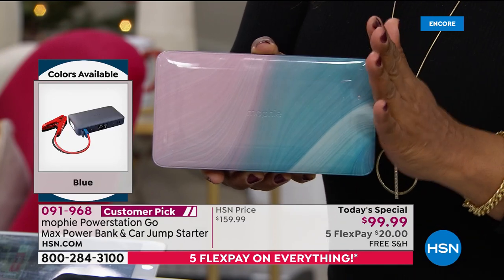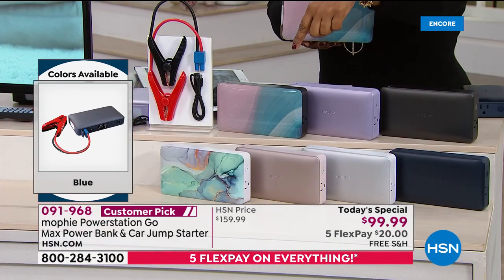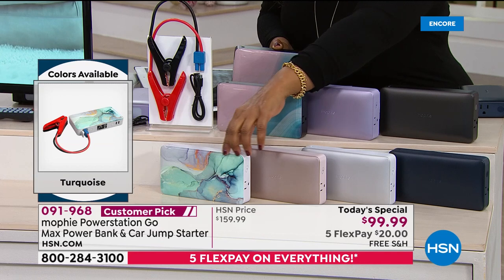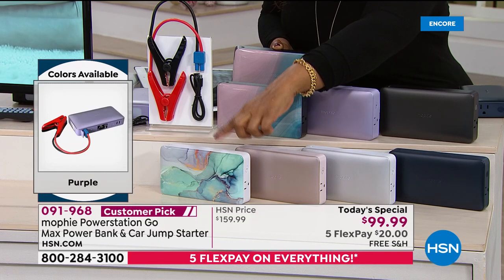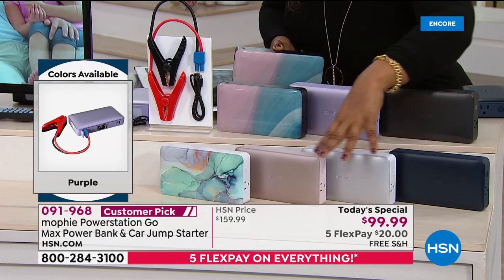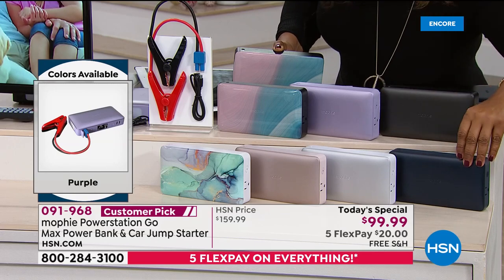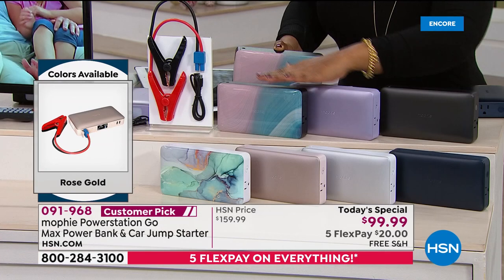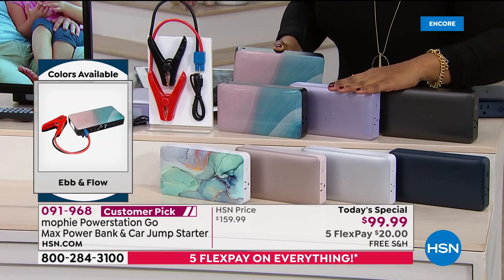You can just have it at home and grab and go. This is the Ebb and Flow design. The other pattern Lori was referring to — that's called turquoise, the marble design. All choices — turquoise, rose gold, platinum, blue, black, purple, and Ebb and Flow — are all available to ship on our extended delivery.